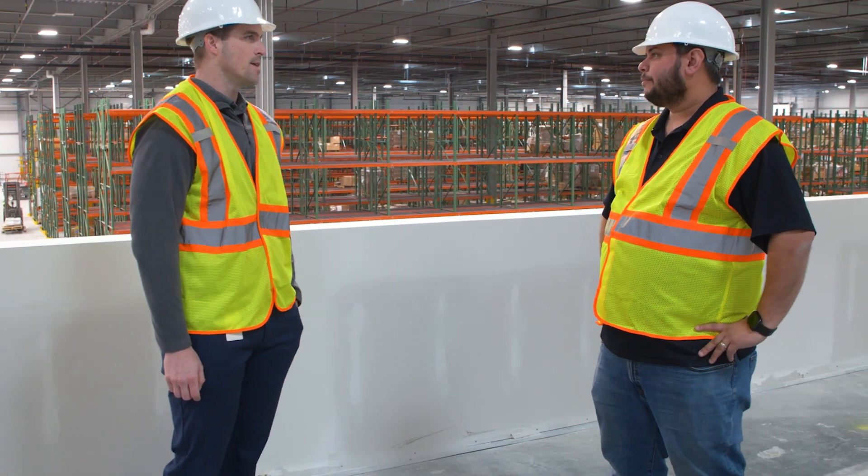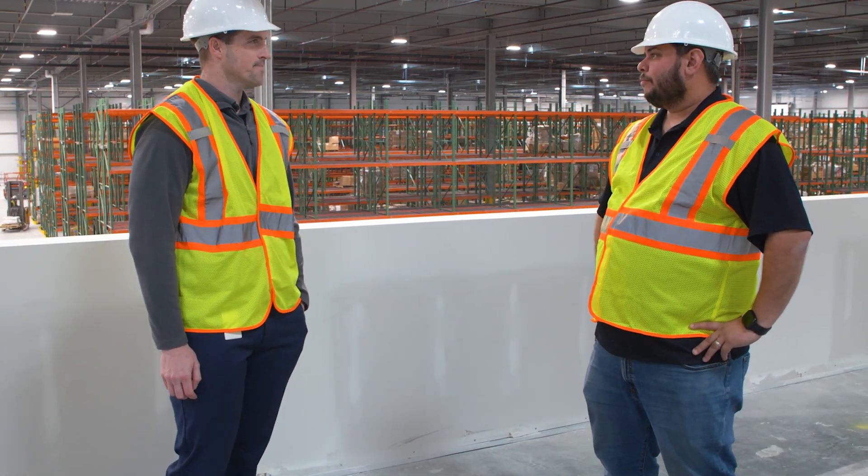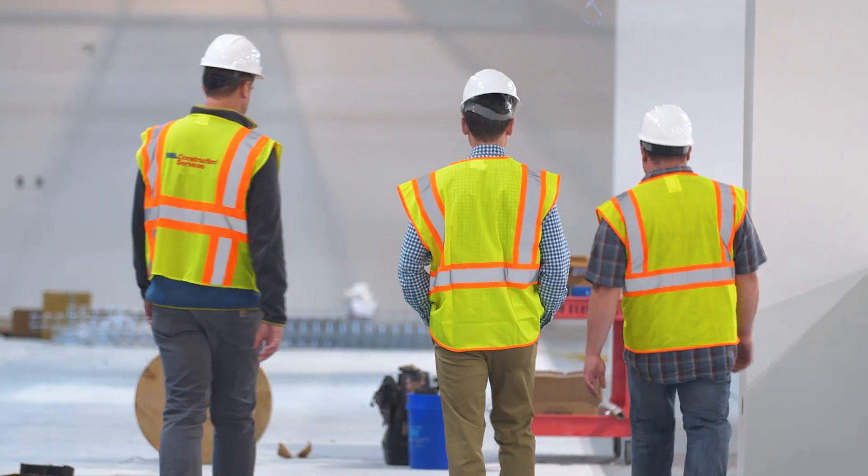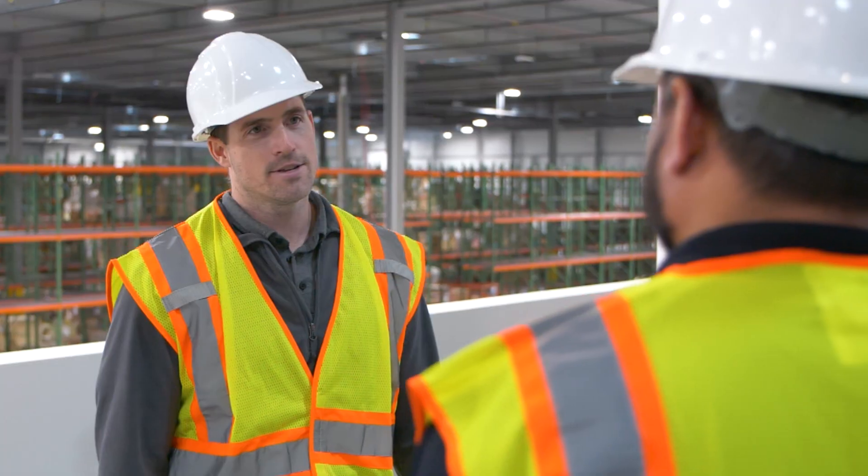Once operation starts up, what is it going to look like day-to-day out here? This will be a pretty busy factory. As we ramp, we'll be five shifts, 24-7. And in about five years, we project we'll be about 1,600 employees at this location.